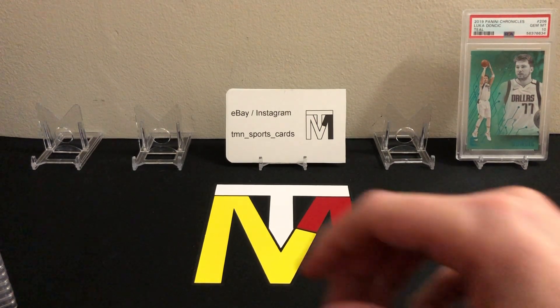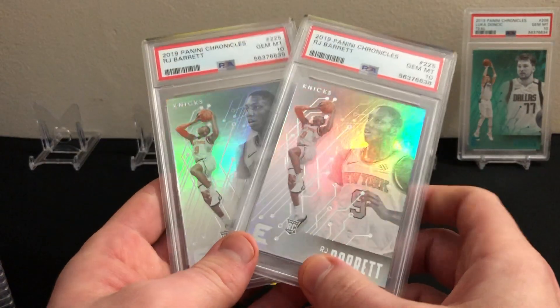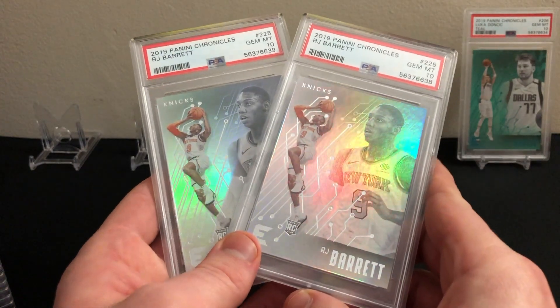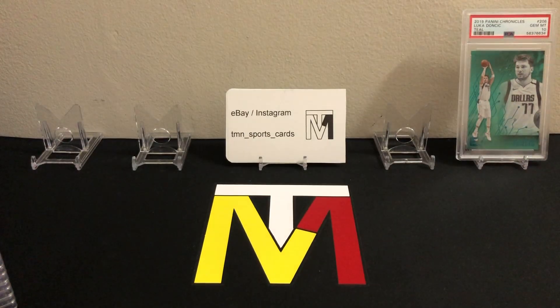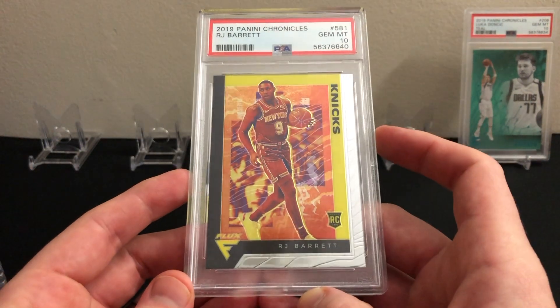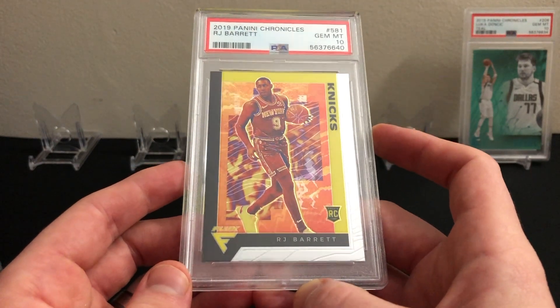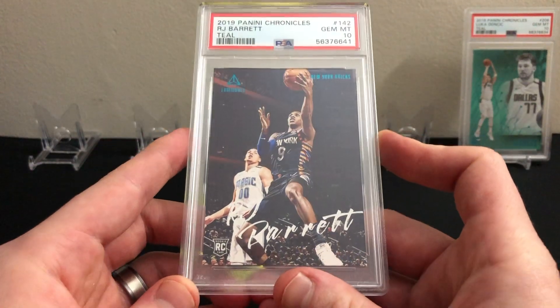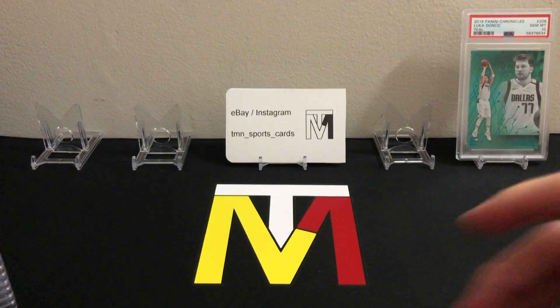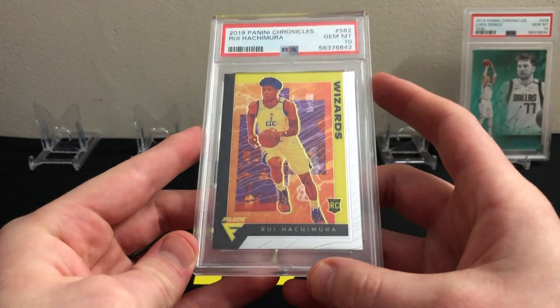Getting into some rookies — starting with RJ Barrett: two of his Essentials rookie cards, went two for two on PSA 10s. He's dropped a little in price since I sent these. Here's his Flux rookie card — back then I remember pulling these and thinking they looked pretty cool. Then another RJ Barrett, this one is the teal Luminance, great photography, got a PSA 10. And there's some Rui Hachimura — just one of him, luckily, because his stuff has fallen off. Here's his Flux in a 10.